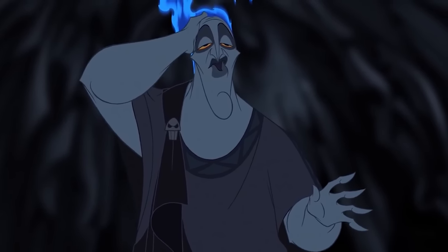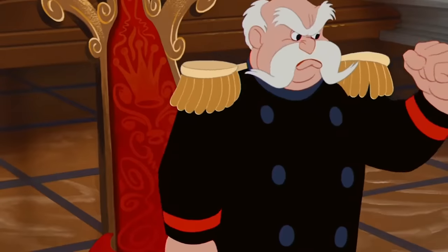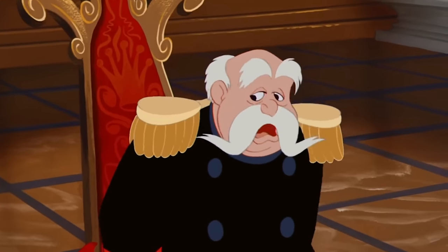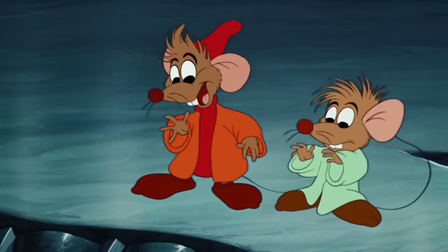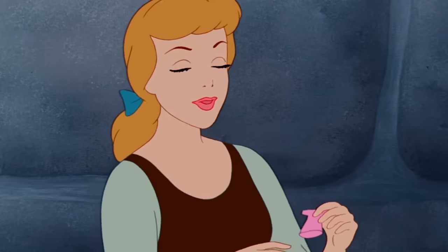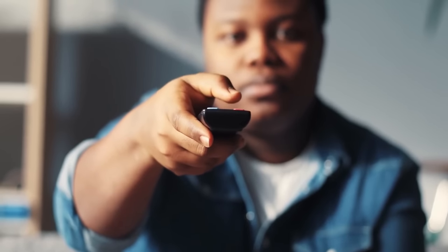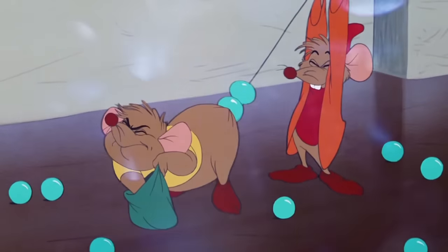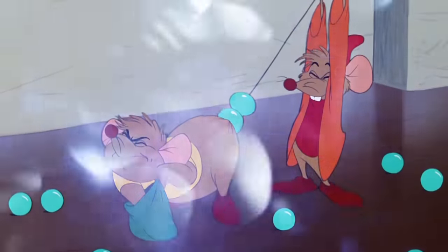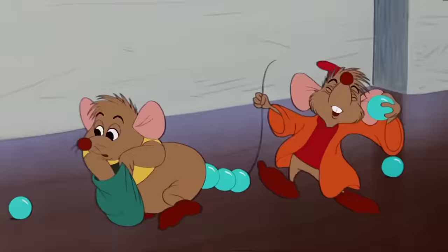What are you doing with those beads? Sometimes we do wonder how they got away with this particular scene in the original Cinderella. Jacques and Gus were the ultimate mouse friends, so much fun to watch. But remember the scene where they were putting together Cinderella's dress? If you paused it at the right time, you'd get this moment — Jacques pulling beads out of Gus's behind. That is definitely a questionable look.